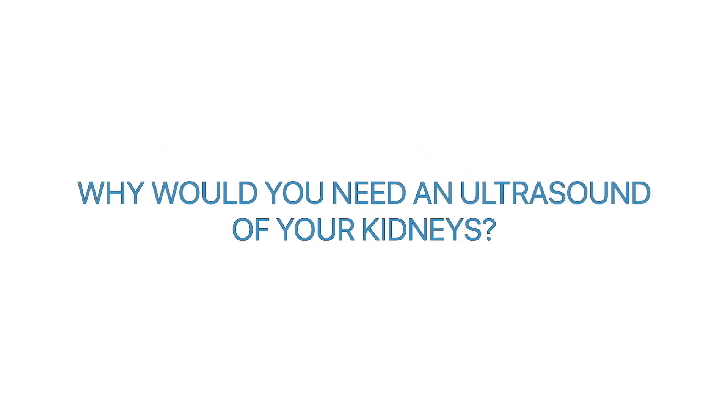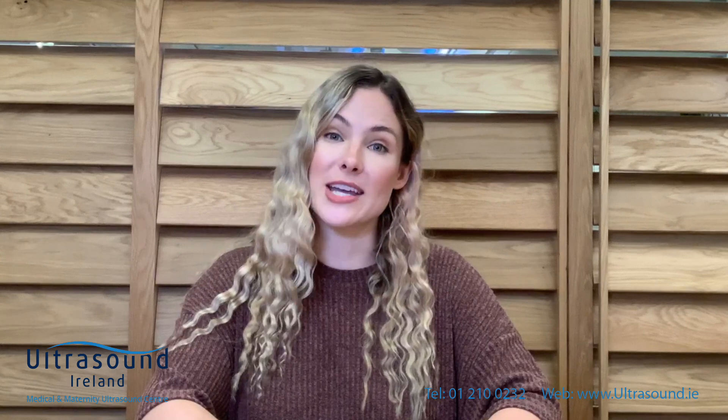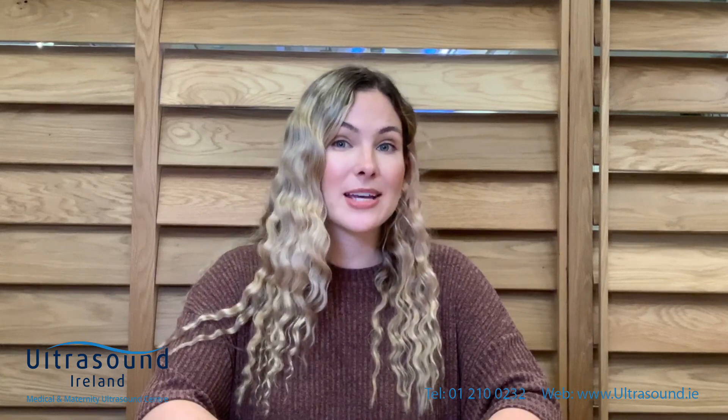Why would you need an ultrasound of your kidneys? The most common reason for having an ultrasound of your kidneys is pain. Pain can be caused by urinary tract infection, kidney infections, and kidney stones.